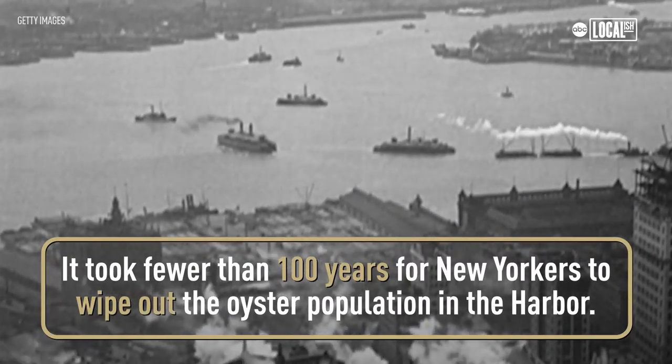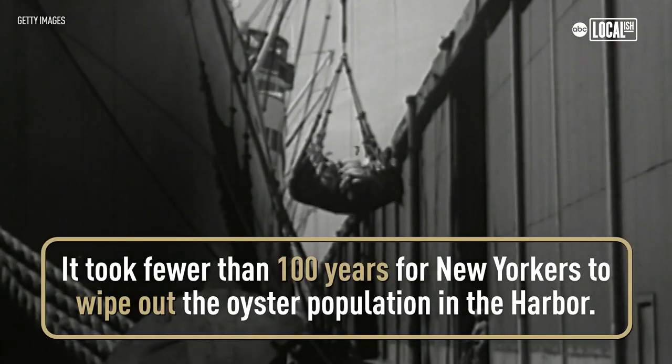It only took about a hundred years for New Yorkers to harvest all the native oysters from New York Harbor. The harbor is still here and the animals are still here but they don't have any of that habitat anymore.